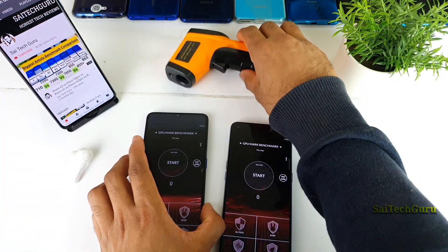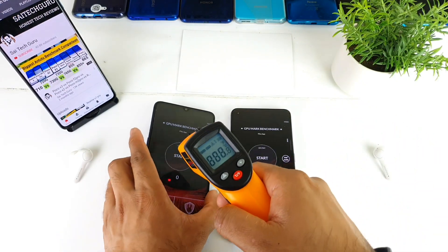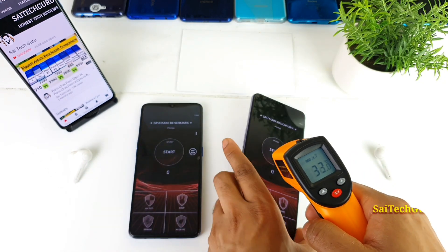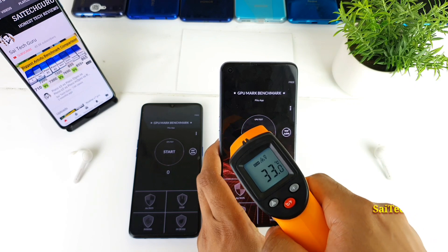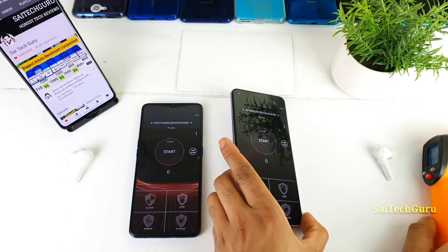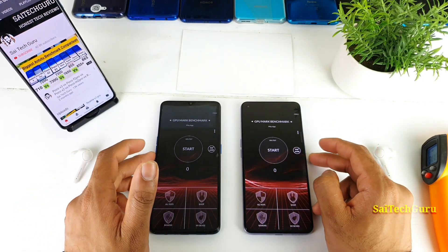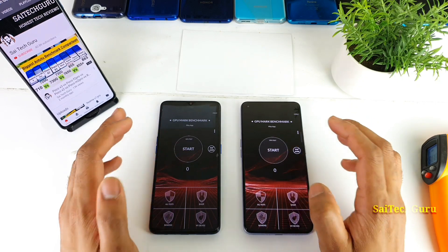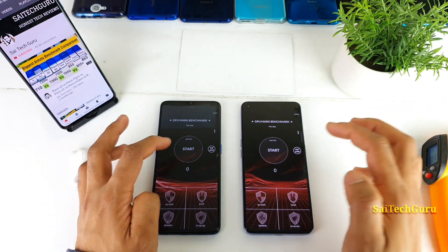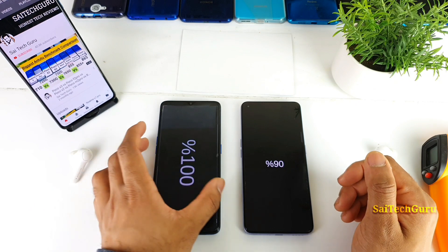Here I got the temperature reading as well. Once the test has been completed, I will check the temperatures. Right now the temperature is around 32 degrees on the Realme X2 Pro, and the Realme X7 Pro also has a similar temperature of 33 and 32. Now let me continue the benchmark test on both phones at the same time. Let's see which phone will finish faster.